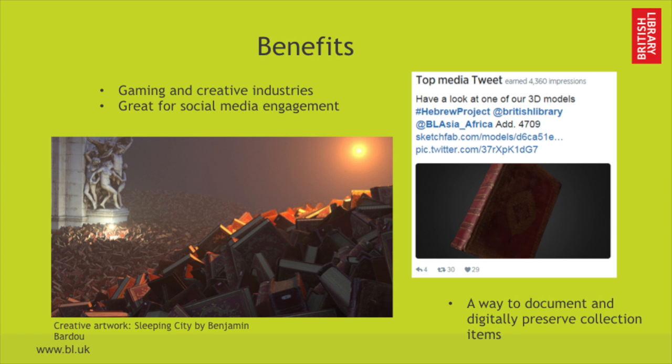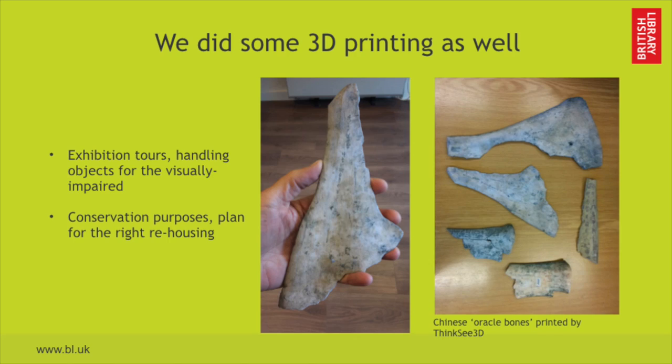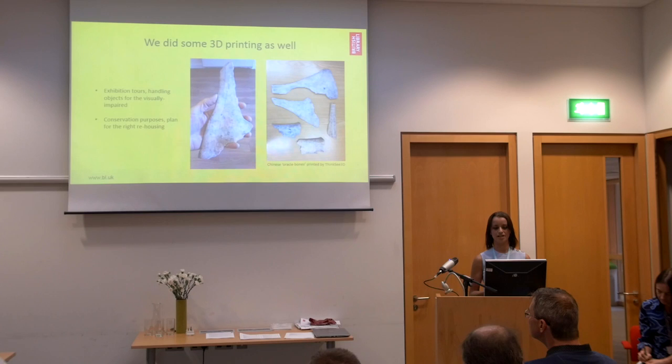We love them. In a way, they're another way to document and digitally preserve collection items. We did some 3D printing as well, and these were used in exhibition tours as handling objects for the visually impaired. We also used them for conservation purposes — they helped us plan for rehousing the objects, and we didn't have to handle the actual objects, which are fragile.